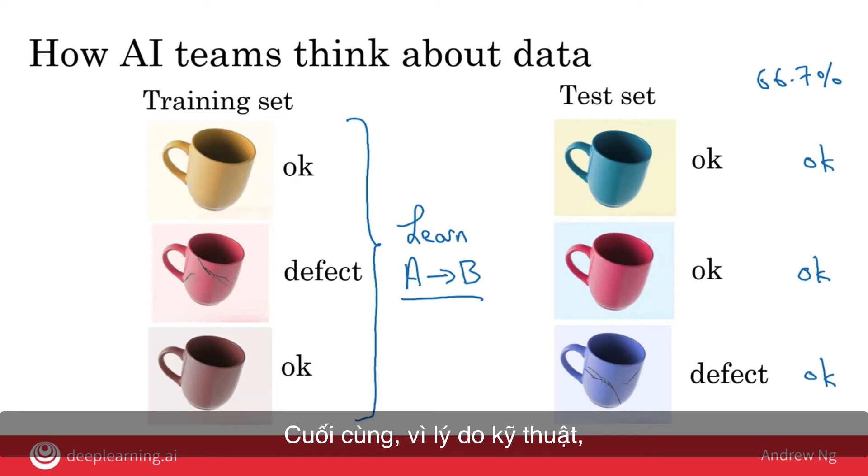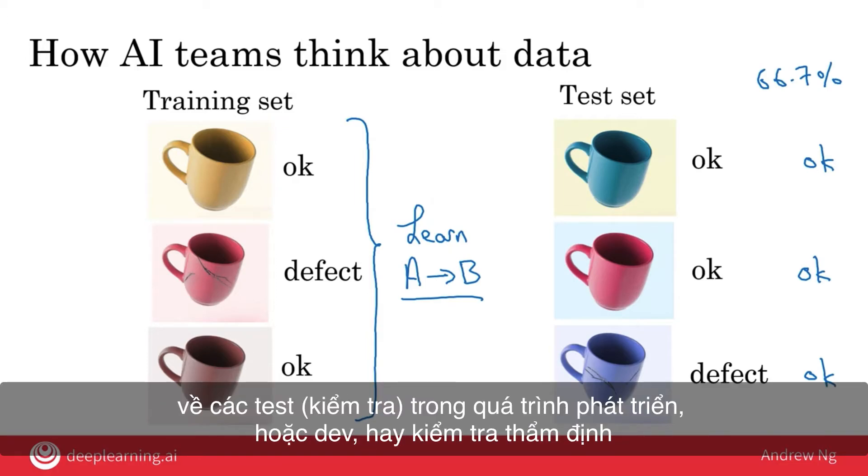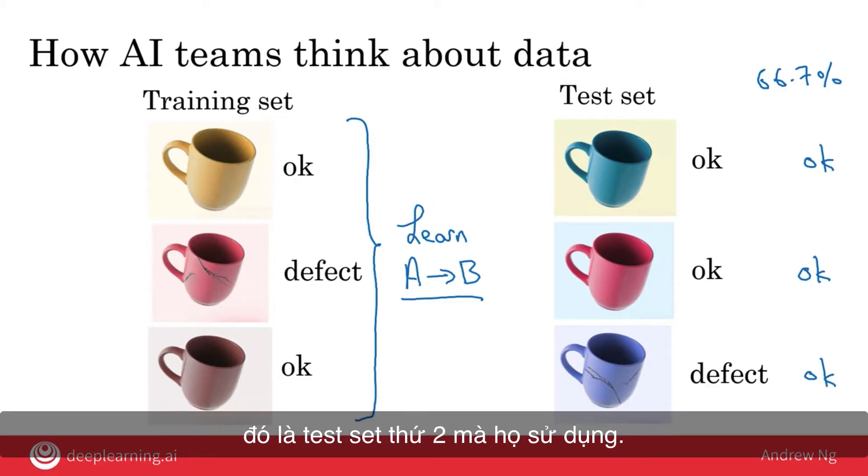Finally, for technical reasons, some AI teams will need not just one but two different test sets. If you hear AI teams talk about development, dev, or validation sets, that's the second test set they're using. The reasons are quite technical and beyond the scope of this course, but if an AI team asks you for two different test sets, it's quite reasonable to try to provide that to them.